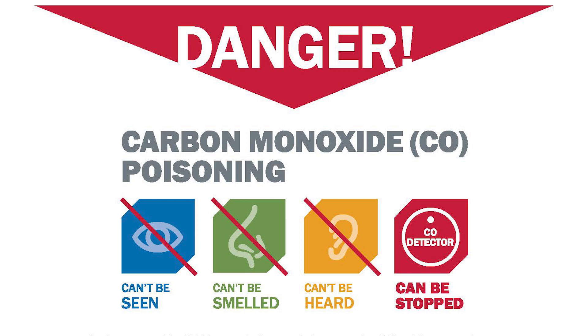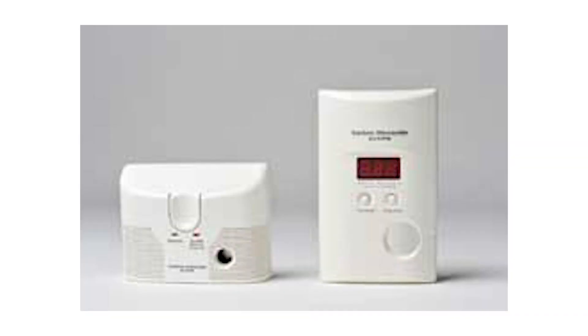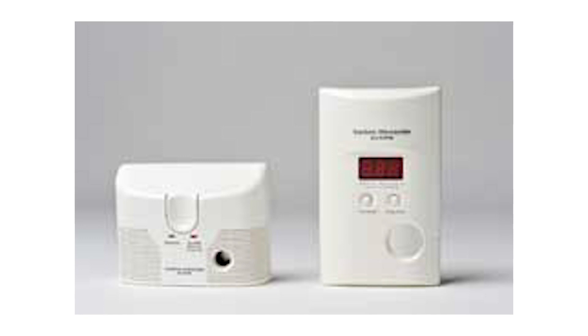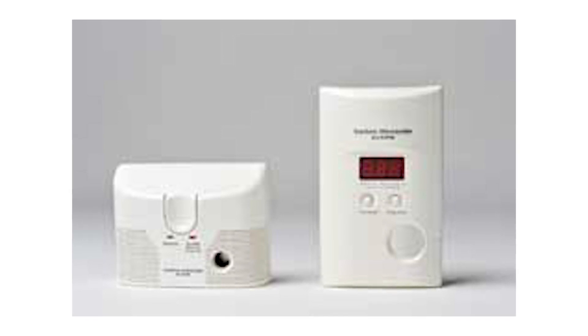We can't see it, smell it, or taste it. There's no way for our bodies to know if we're breathing it in. That's why it's so important to have a carbon monoxide alarm, because it has a sensor that can alert us if there's carbon monoxide in the home.